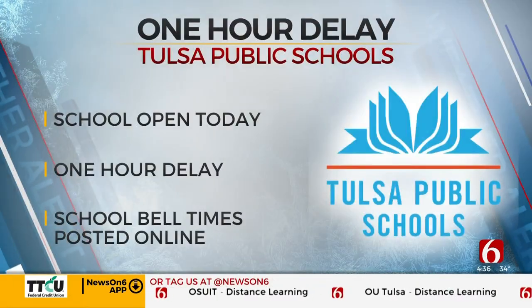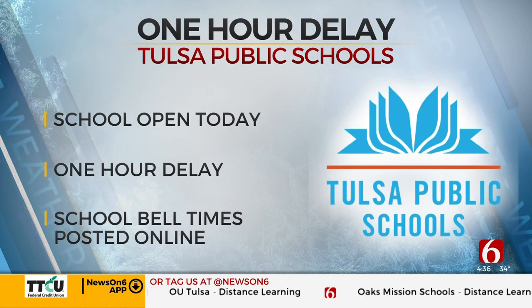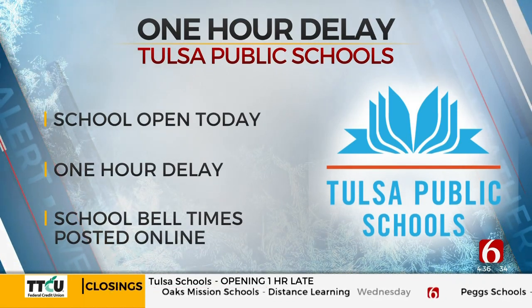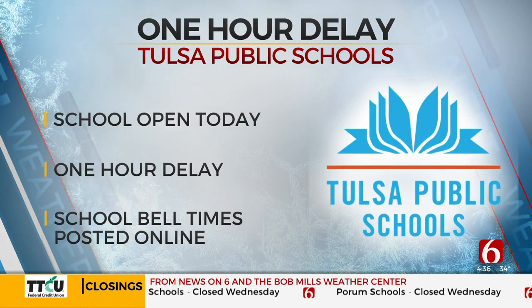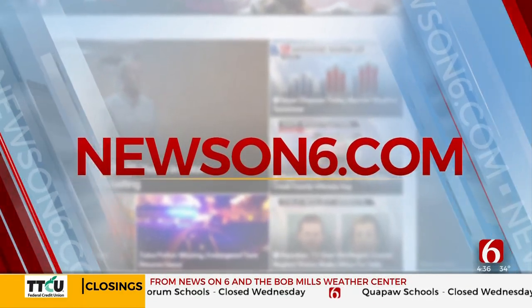All Tulsa public schools will start one hour late today because of the winter weather. TPS says the delayed start will give staff a chance to make sure campuses are safe before students arrive. Many other schools are closed or have made changes for today. Those are scrolling at the bottom of the screen, and you can also find a full list at newson6.com.